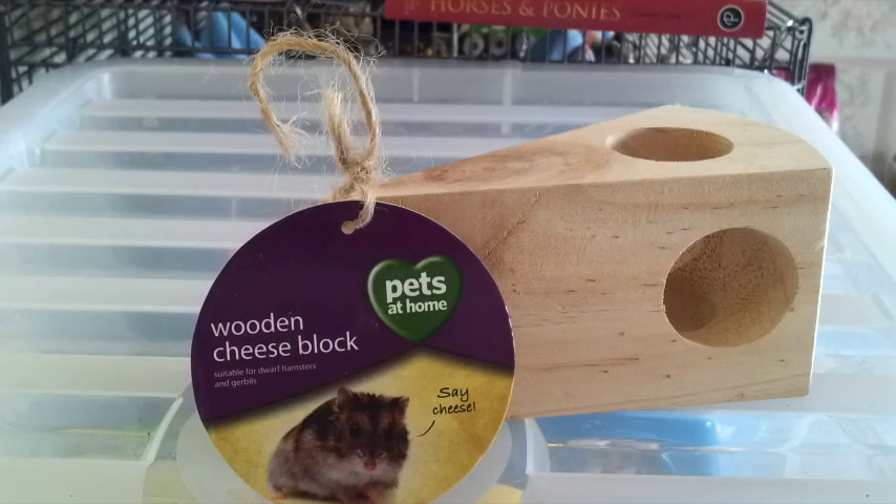I also got this wooden cheese block. I think this will be really good for the gerbils because it will take them a long time to chew through it and it's got little holes which they can go through. So this will be a great toy for them and hopefully it will last quite a while. This was also £3.